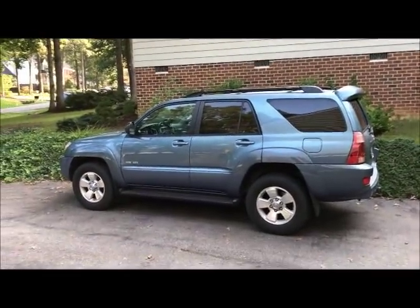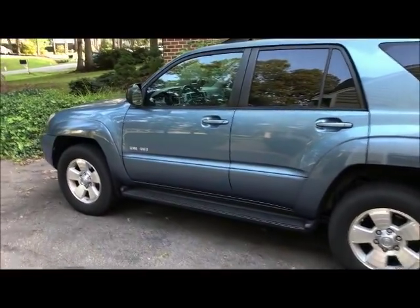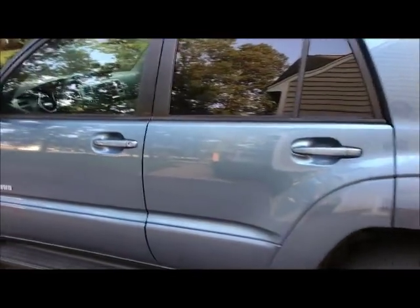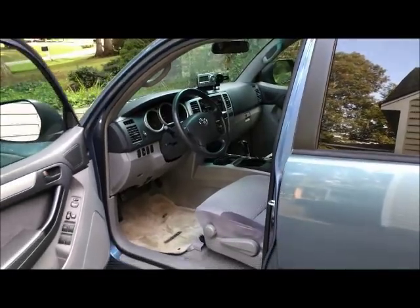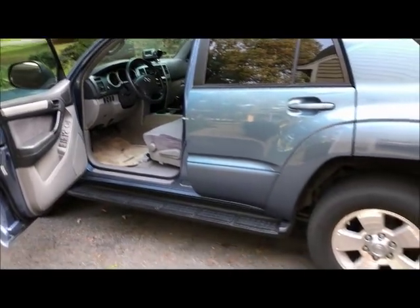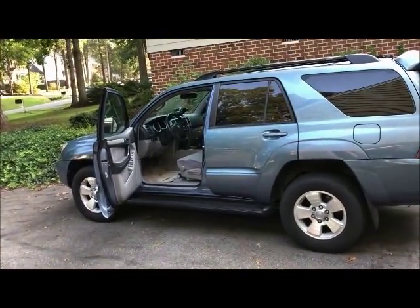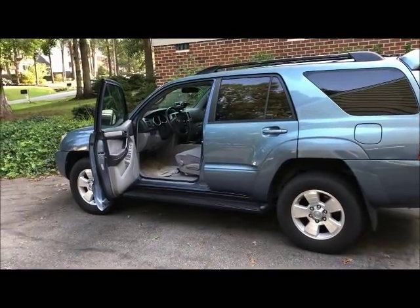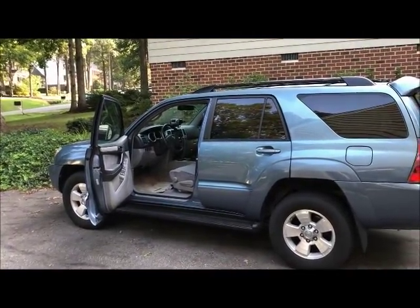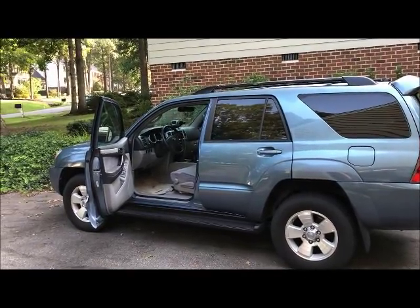Good morning everybody. This is Rick. This is our 2005 Toyota 4Runner SR5 with the V6, and I have been having trouble with the gas gauge on it for a few years now. I've been troubleshooting it, figuring out what's wrong with it, and today I think is the day we're finally going to get it fixed.